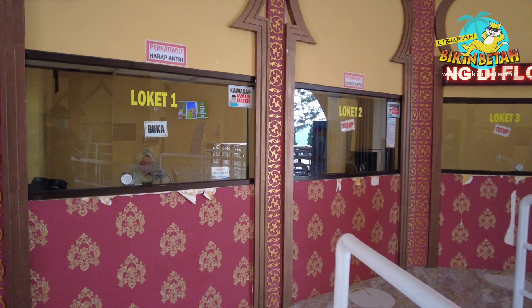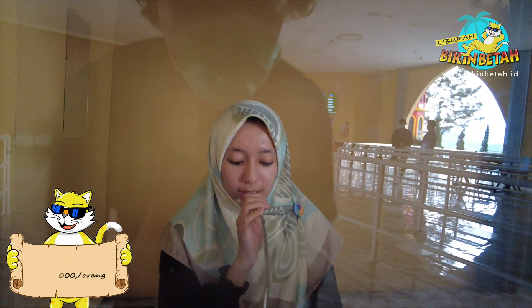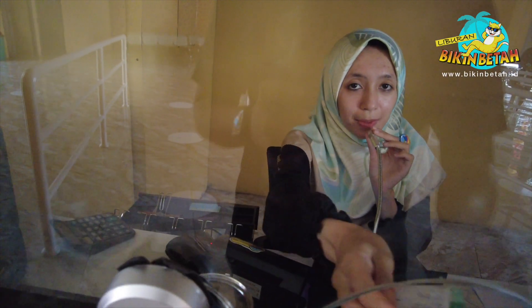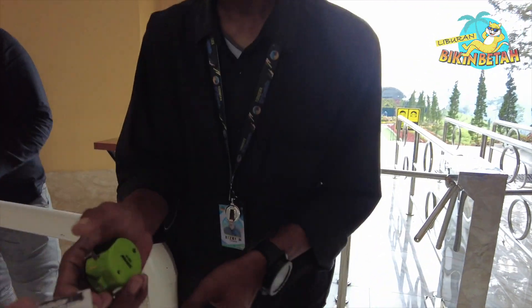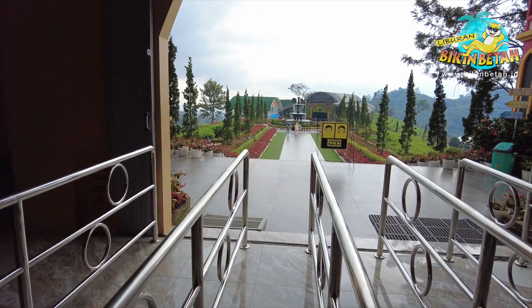Jangan lupa beli tiket masuknya dulu. Kamu bisa membeli tiket seharga Rp30.000 untuk hari biasa, dan Rp40.000 untuk akhir pekan dan hari libur nasional. Kalau udah beli tiket, saatnya kita eksplor tempat wisata yang satu ini.